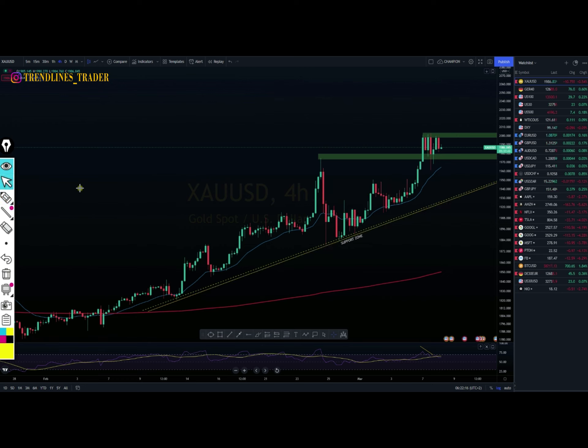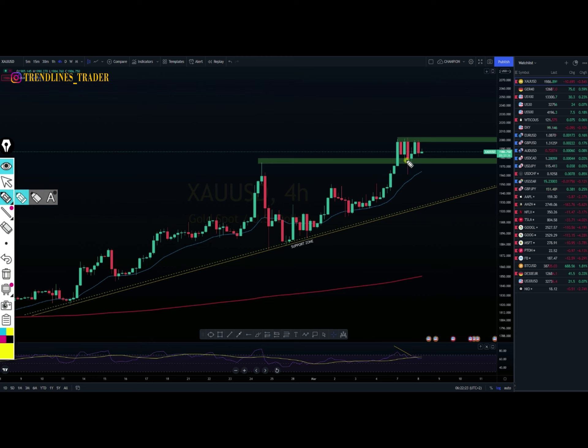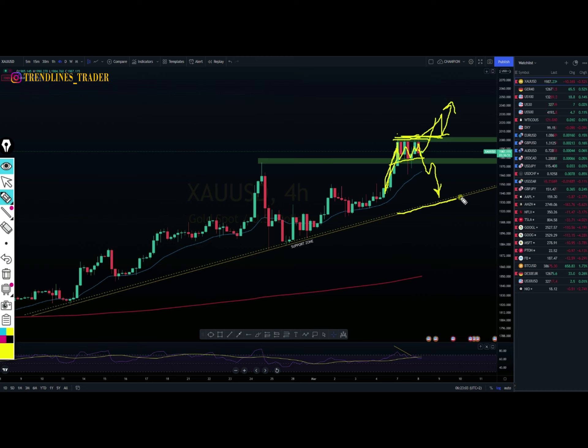Let me zoom in so you can see. Just yesterday the price gave us this type of structure where it was consolidating — it looks like a bullish flag to me. The price might break towards the upside past this top resistance, or if it doesn't, we might see it breaking this lower horizontal support and pushing towards our diagonal support zone.